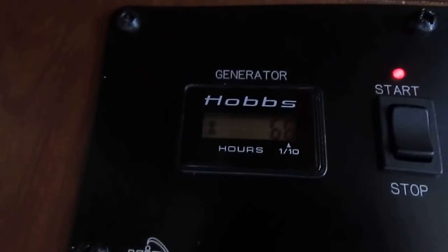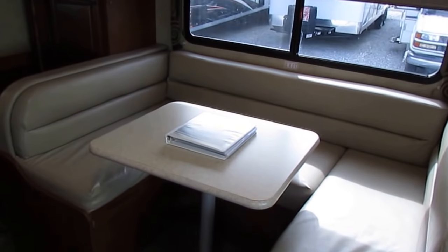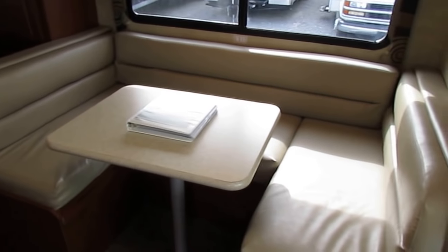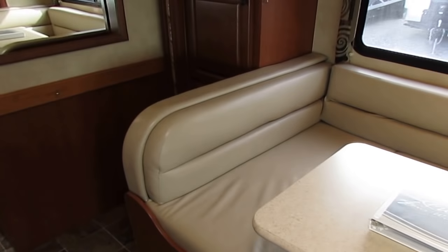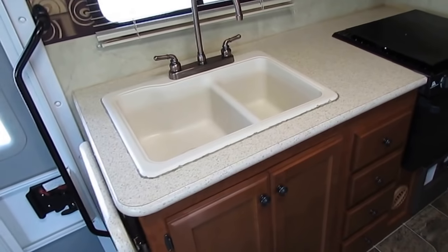The generator shows only 6.6 hours on it. This has not been a live-in unit — people who live in their RVs use the generator far more than 6.6 hours. Carpet looks great, slide-out looks great. At 29 feet it's pretty easy to drive and park.